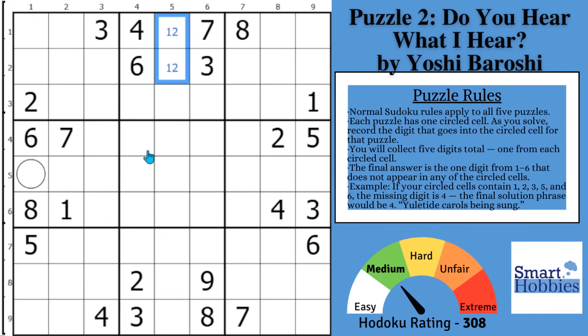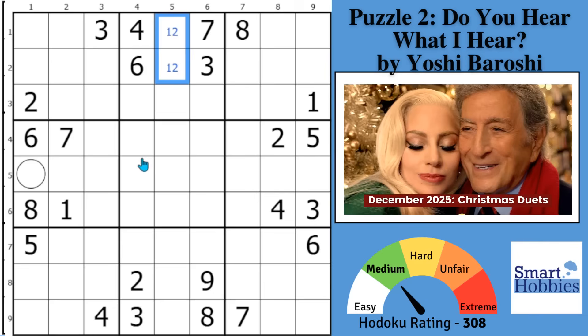Greetings, friend. Christmas Duets is my latest puzzle pack, and this second puzzle is perfect to show you the top five Sudoku mistakes to avoid. I want to thank Yoshi Baroshi for making all of the amazing puzzles for this pack.